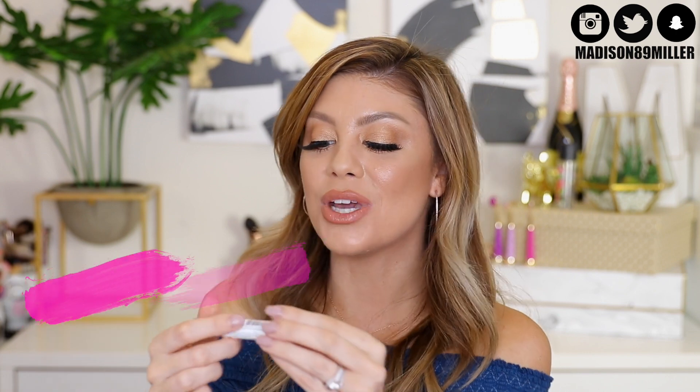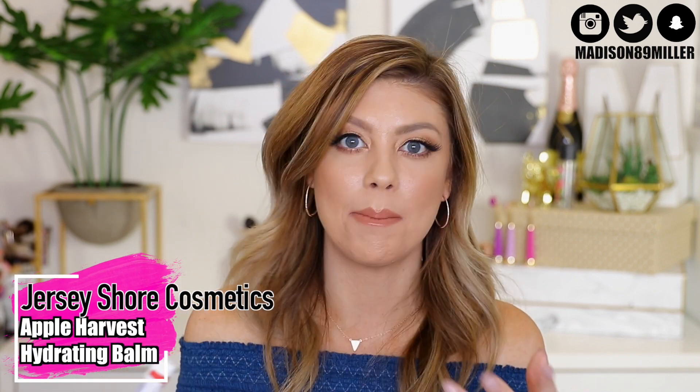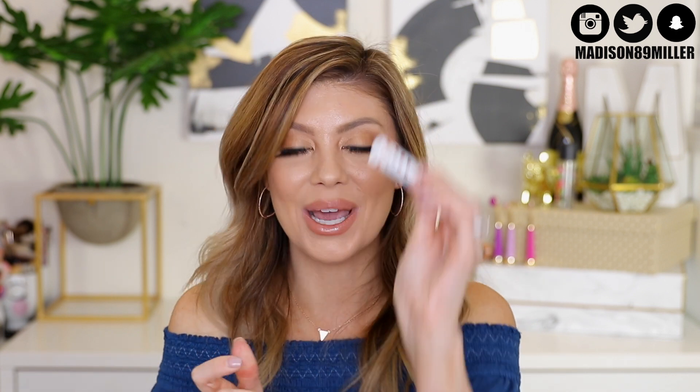We have a new flavor from Jersey Shore Cosmetics — we've had them in the bags before, but this one is Apple Harvest. It's a moisture-rich hydrating balm. It smells so good — I love the fruitiness. I cannot wait to put this in my purse and use it. I love their lip balms.